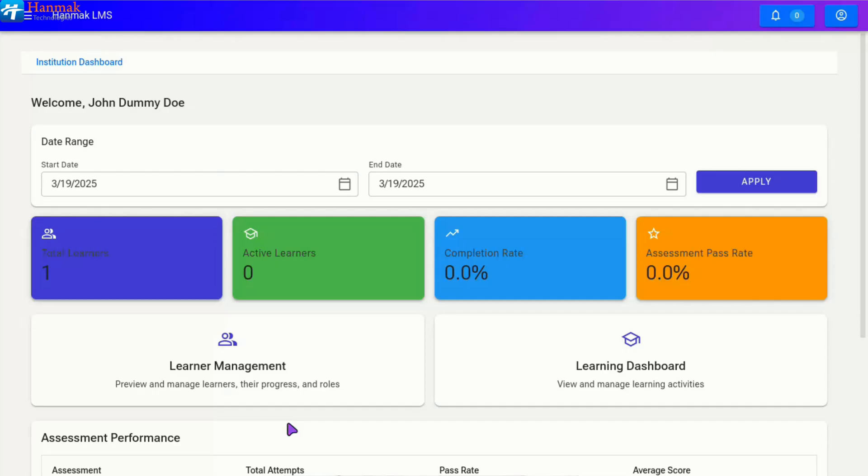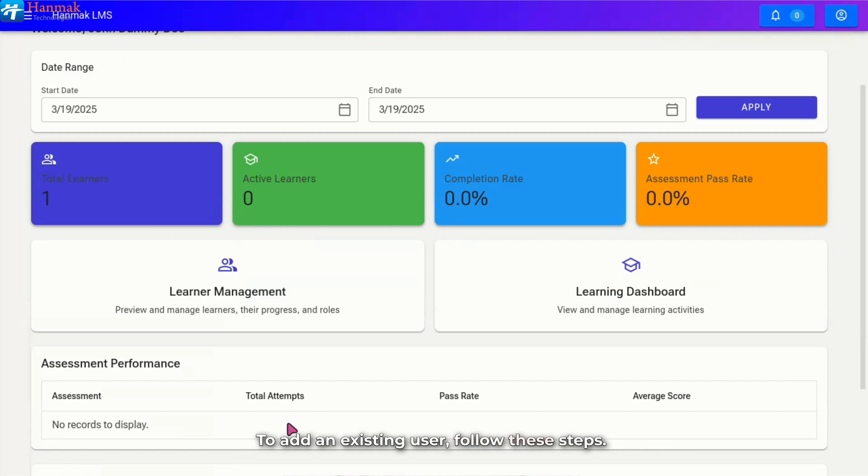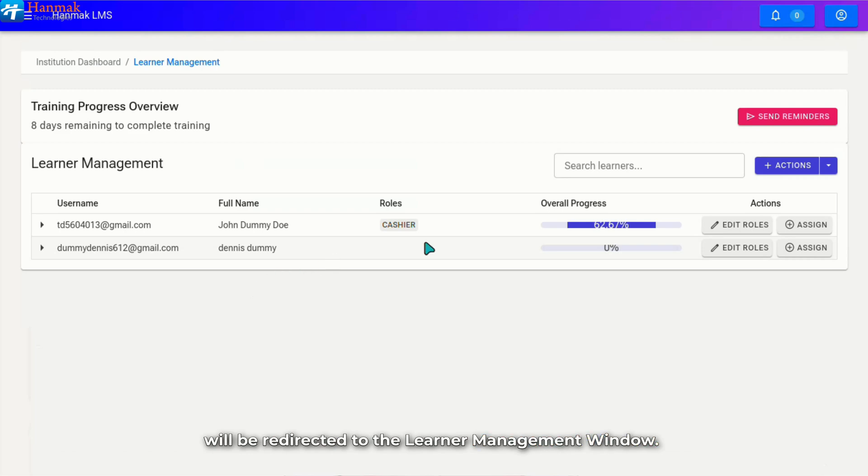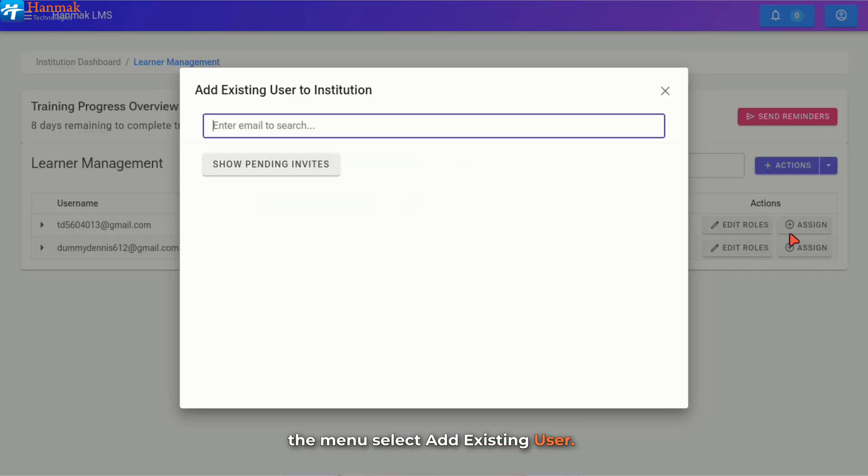An existing user is someone who already has an account on the LMS, possibly linked to another institution or signed up without using the institution's link, and needs to be associated with your institution. To add an existing user, click on the Learner Management card and you will be redirected to the Learner Management window. Click on the Actions tab and from the menu, select Add Existing User. In the Add Existing User to Institution window, the system will display pending invitations that allow you to identify learners who have not yet accepted their invitation to join the institution. This helps administrators track outstanding invites and follow up as needed.